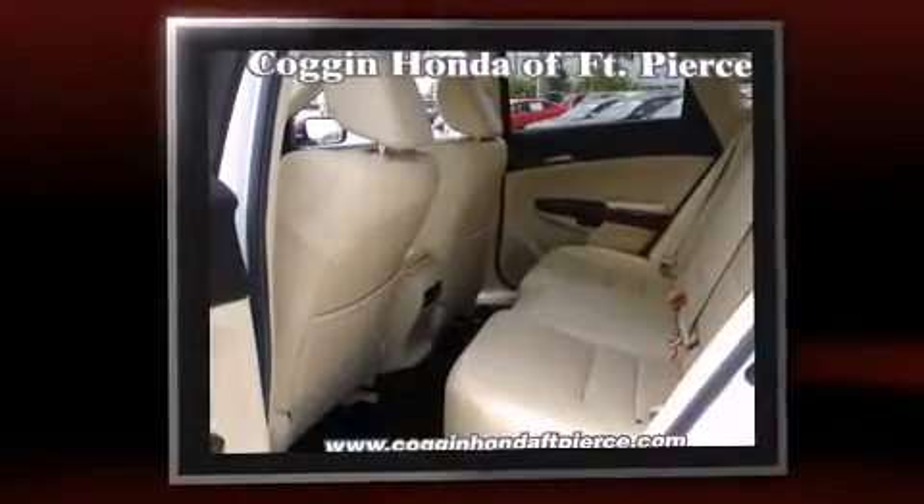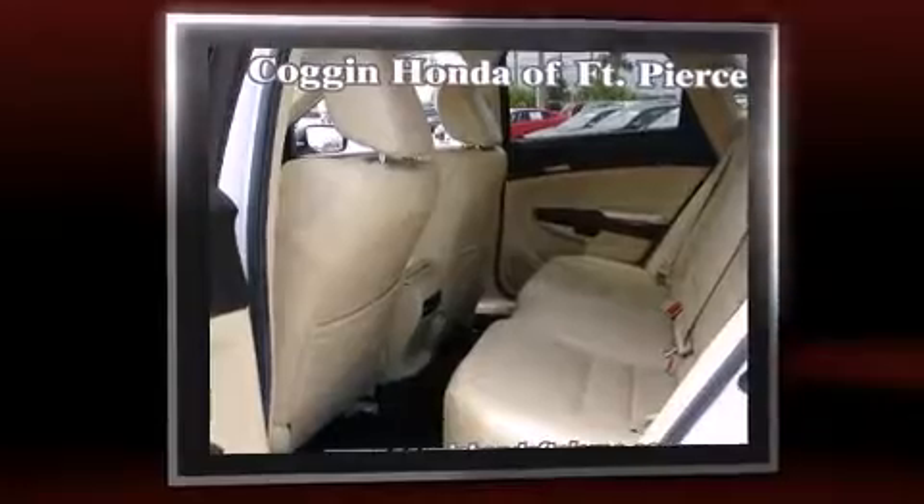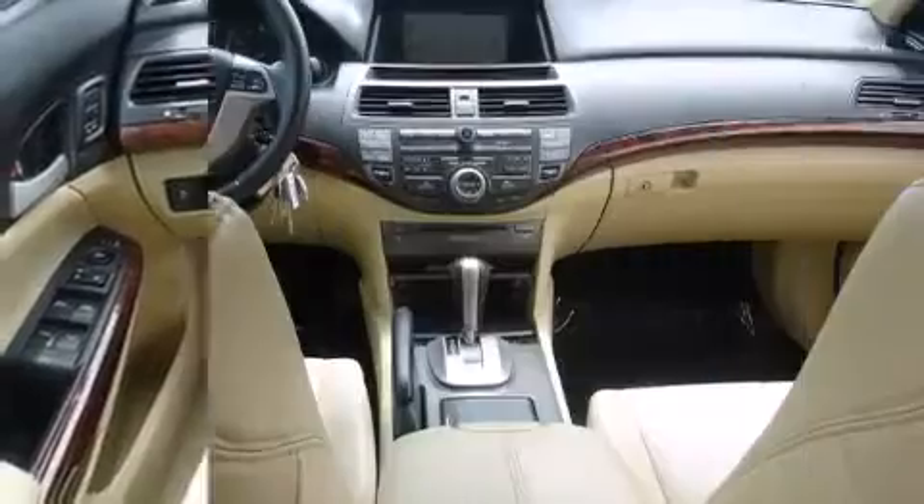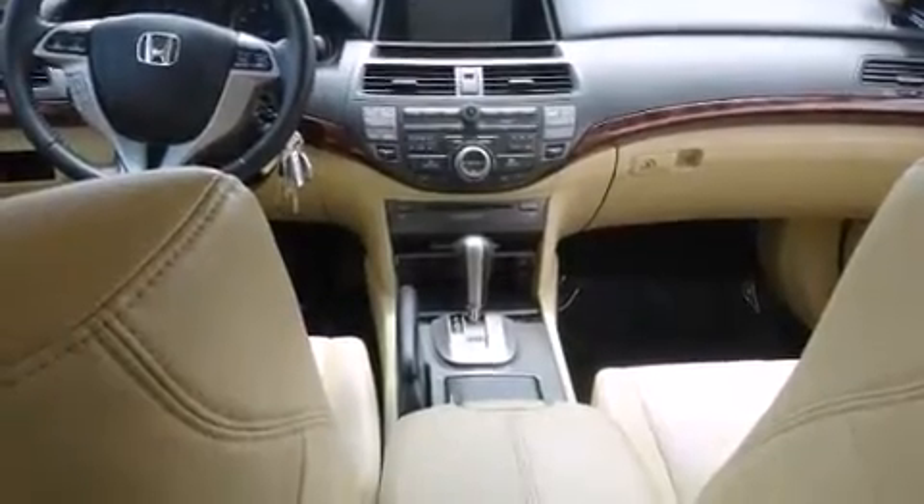It's equipped with tons of terrific amenities, but it won't break your budget. Like leather upholstery, delay off headlights, an automatic dimming rearview mirror, heated seats, power moonroof, and power seats.